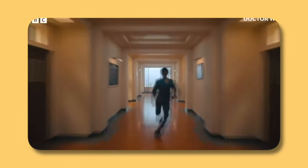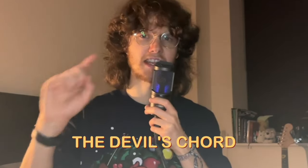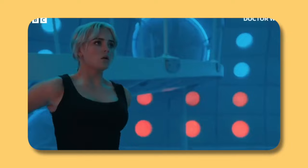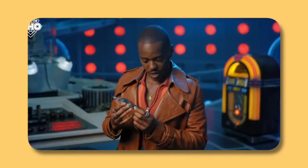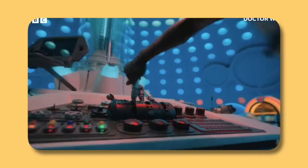We then see the Fifteenth Doctor running down a corridor, which I assume is part of the 60s episode with the Beatles — possibly the entrance to Abbey Road Studios. I believe it's for the episode we now know is called The Devil's Chord, which is also the episode with Jinkx Monsoon. We then have a shot of the Fifteenth Doctor and Ruby Sunday in the TARDIS with the same blue and red lighting we saw in the Sonic Screwdriver reveal video. I think we're going to get multiple different variations of the lighting in the TARDIS, which is going to be great.